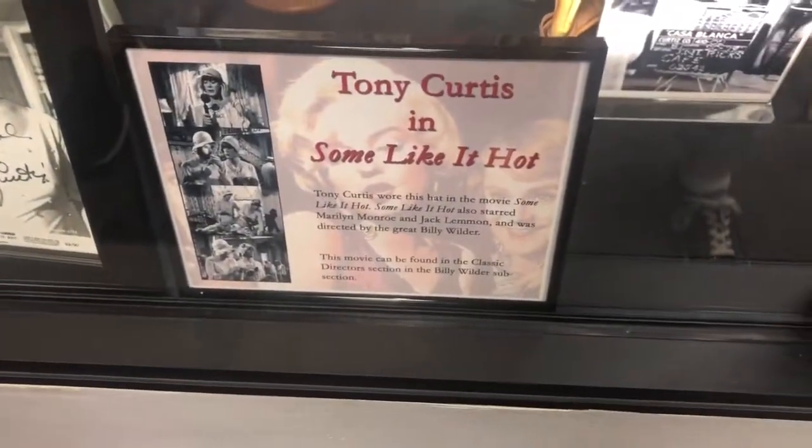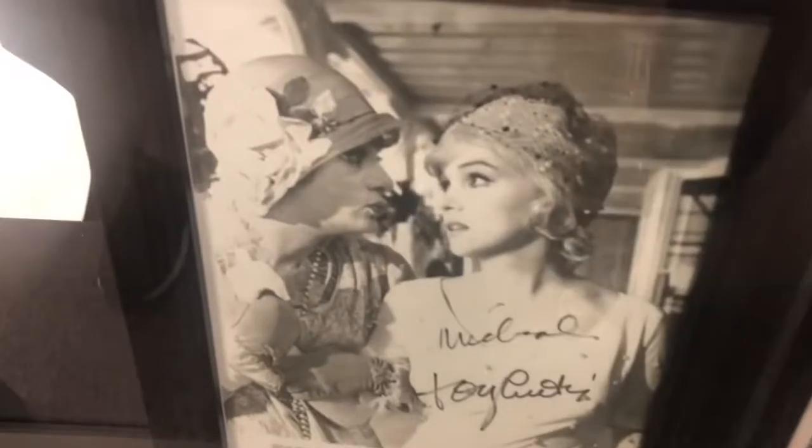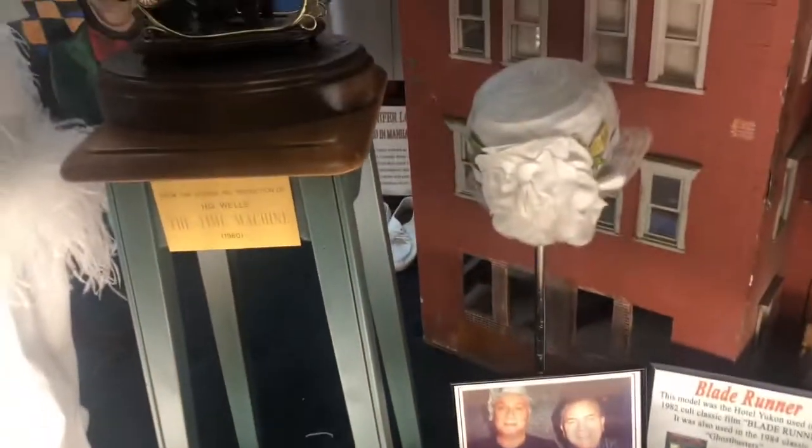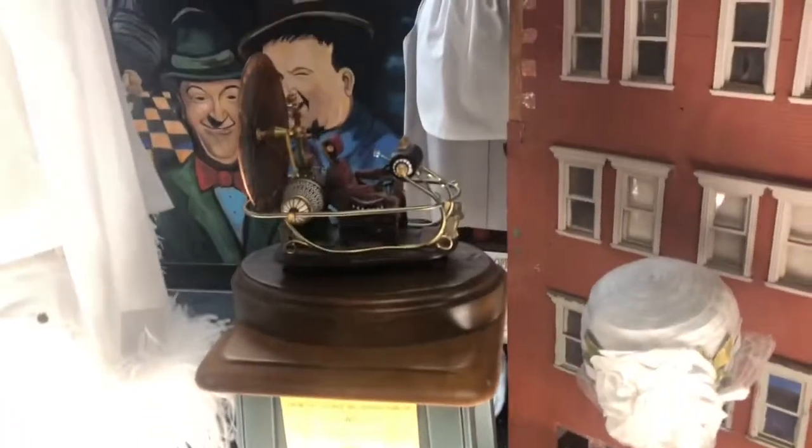The hat is from Some Like It Hot — Tony Curtis wore that. There he is, wearing it. And this is from The Time Machine, the movie The Time Machine. That came from that.